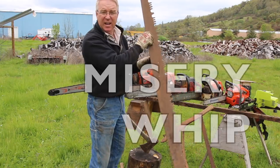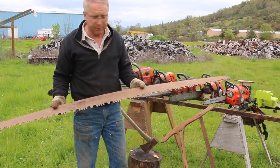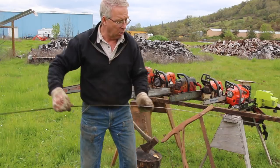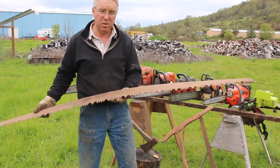This is a crosscut saw, also known as a misery whip. Think of the labor involved — the handles are obviously not on here — think of the labor involved in sawing through a log or felling a tree with a misery whip. Those were men.